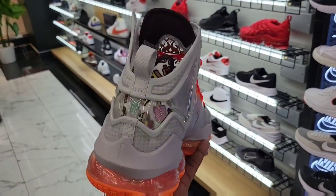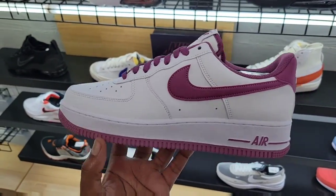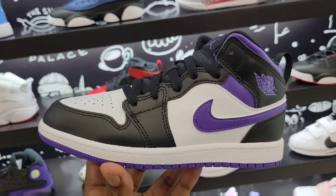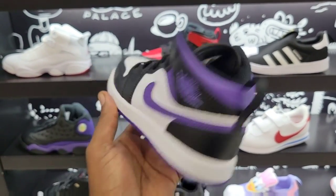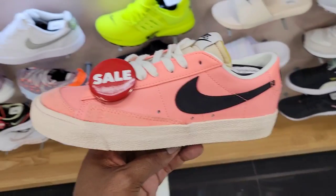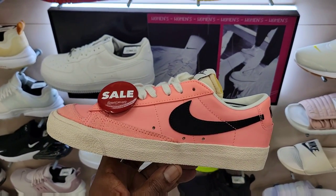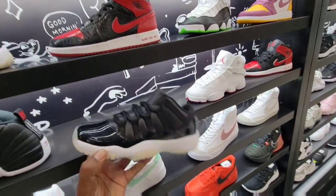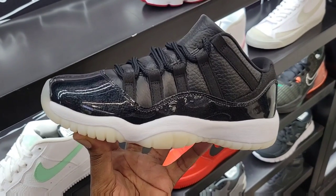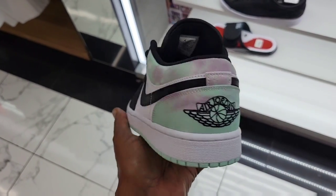We've seen the Core Purples in a bigger size. $69 for the grade school — this colorway is not too bad. These are pretty crazy but at $59 I'll have to leave that alone. They still have the 72 and 10 lows for grade school too. Tie-dye once again — let me know what y'all think about these.